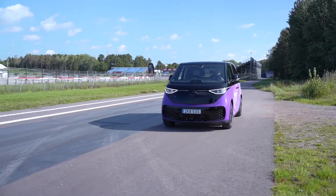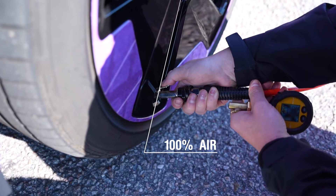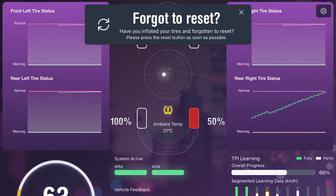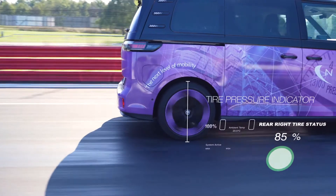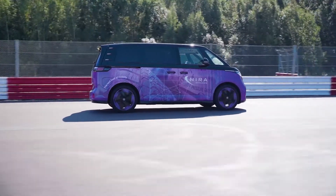In many cases, drivers are not aware that you should reset the TPMS function after refilling the tire. That's why we introduced Easy Reset, simplifying the TPMS reset process. With Easy Reset, you can reset your TPMS system quickly and easily, ensuring proper calibration and accurate tire pressure readings.